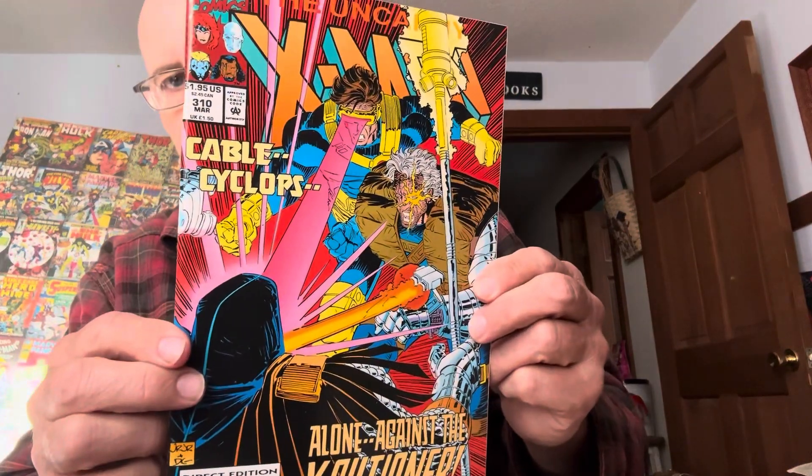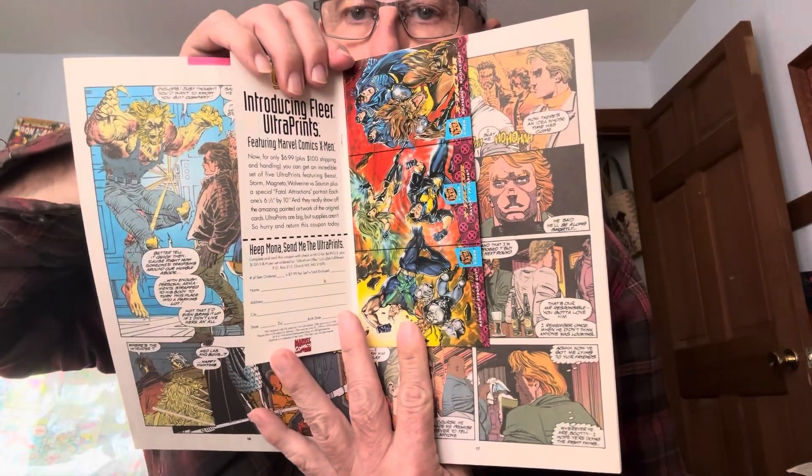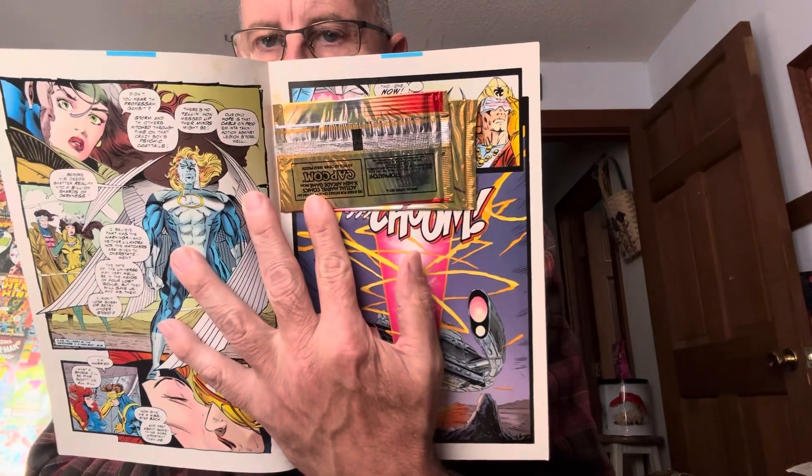Uncanny X-Men — what's in here? It's got the pods. That's cool. Another Uncanny X-Men, and it has back-of-cards inside. I'm not going to open them, you're going to ruin the whole thing.